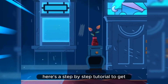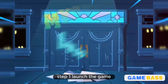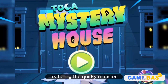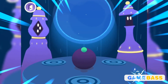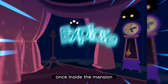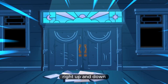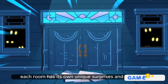Here's a step-by-step tutorial to get you started with Toka Mystery House. Step 1: Launch the game. Open the Toka Mystery House app on your mobile device. You'll be greeted with the main menu featuring the quirky mansion. Tap the Play button to begin your adventure. Step 2: Explore the mansion. Once inside the mansion, tap on doors, windows, and objects to explore different rooms. Navigate by swiping left, right, up, and down. Each room has its own unique surprises and mysteries waiting to be discovered.